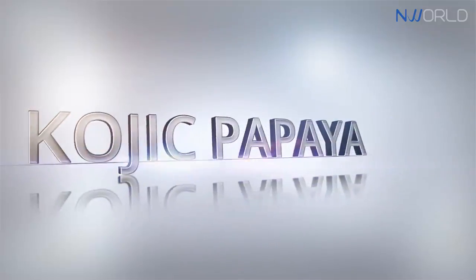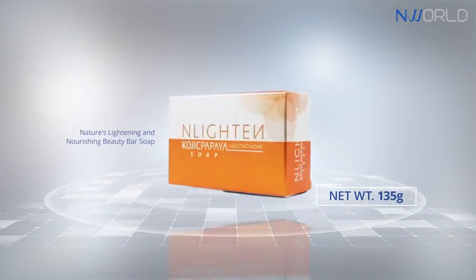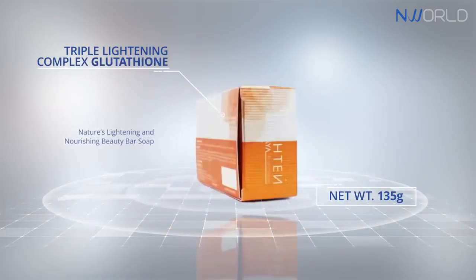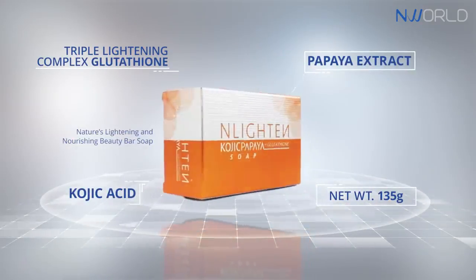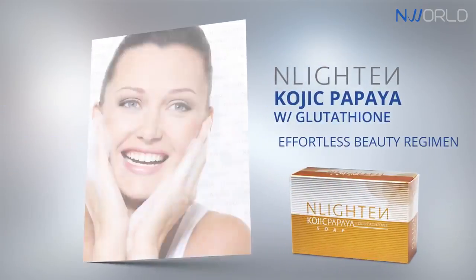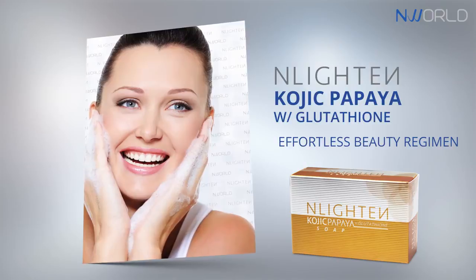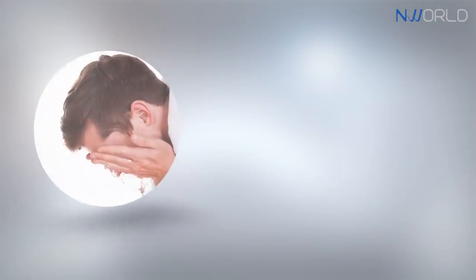Nlighten Kojic Papaya with Glutathione — nature's lightening and nourishing beauty bar soap. Triple lightening with glutathione, kojic acid and papaya extract. Nlighten Kojic Papaya with Glutathione is delicately formulated to make your beauty regimen effortless by combining the powerful essences of these three key ingredients.